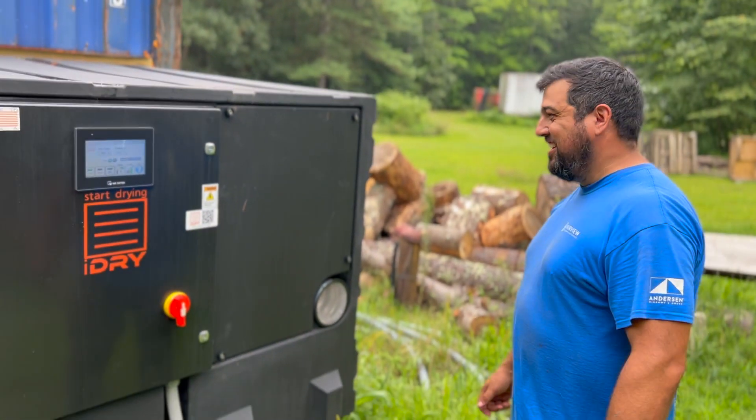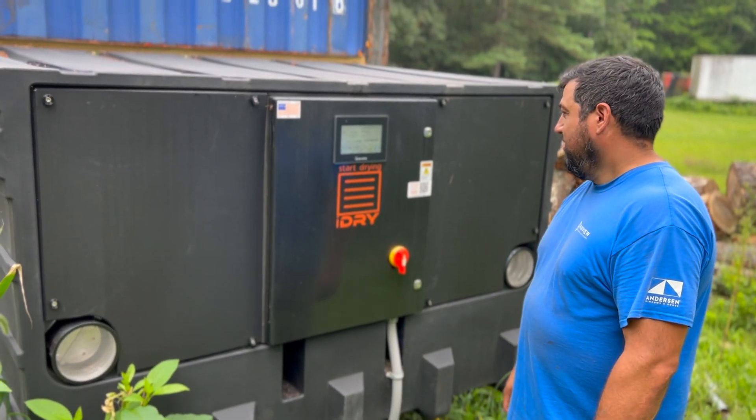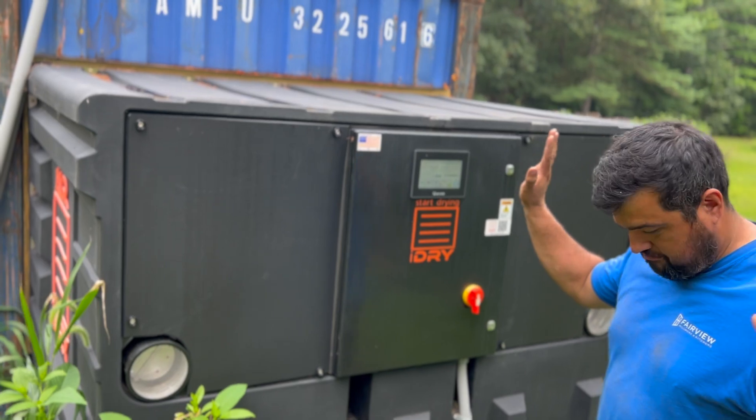We're drying firewood. That's sweet, huh? Love it. Just like that — so basic. There's nothing to it. Turn it on and press the button.